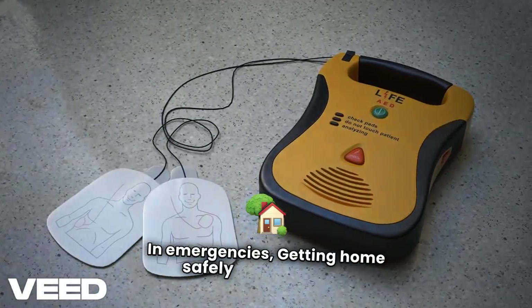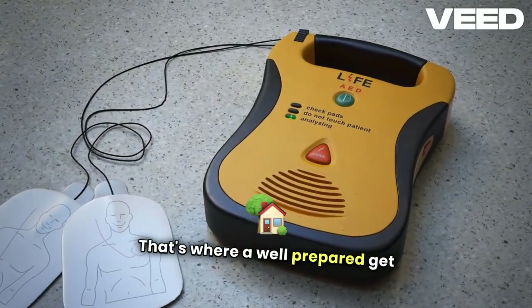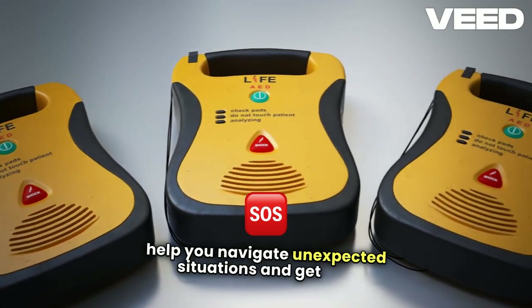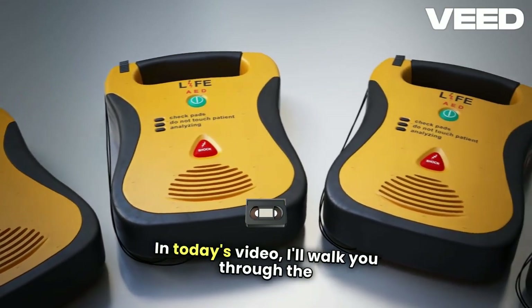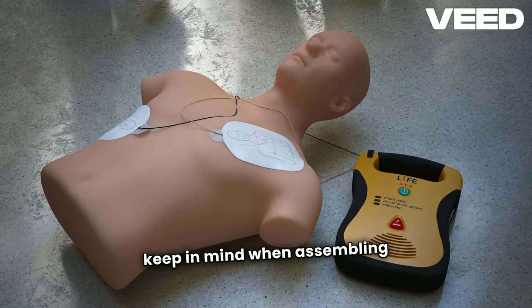In emergencies, getting home safely can be one of the most critical steps in ensuring your survival. That's where a well-prepared get-home bag comes in — a compact survival kit designed to help you navigate unexpected situations and get you back home quickly and safely. In today's video, I'll walk you through the essential items every get-home bag should have, how to pack it, and survival tips to keep in mind when assembling your own.